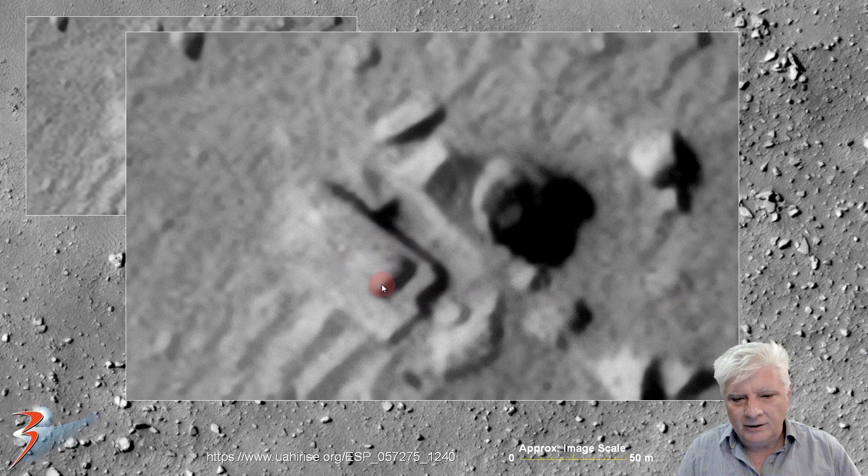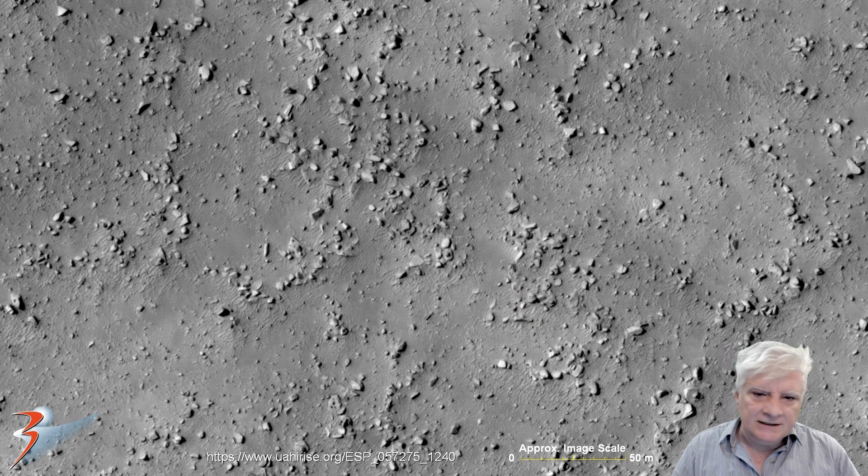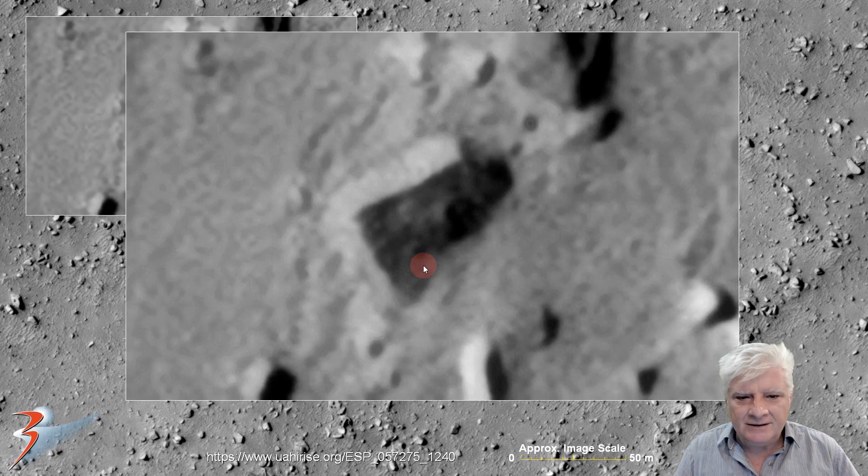Check out the uniformity in the thickness of this block. There's also a strange protrusion or knob on the one block — we've seen that all over Mars. There are so many anomalies in this photograph. Check out this block over there — that one's about 8 meters across, it seems to have a bevel on it. Check out the right angles, and the area on the inside seems to be carved or machined out slightly, with a strange part sticking out. The uniformity in the thickness of this block is also incredible.